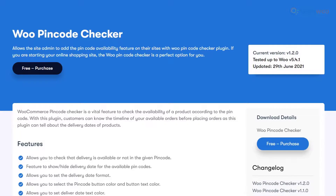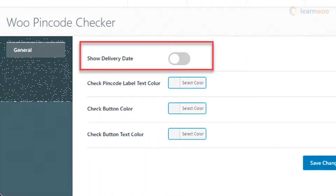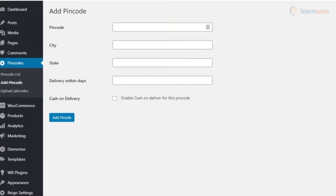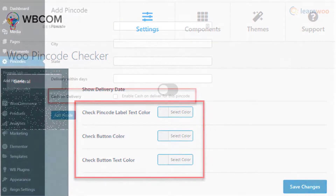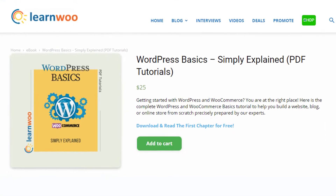The Woo Pin Code Checker plugin lets you offer customers an option to check the availability of a product in their location by entering the pin code. You can optionally display an estimated delivery date when they enter a pin code to check. The plugin has options to manually upload pin codes or upload in bulk using a CSV file. It also offers different customization options such as pin code button color and text, delivery date format, etc., and you can selectively offer Cash on Delivery for products using this plugin.